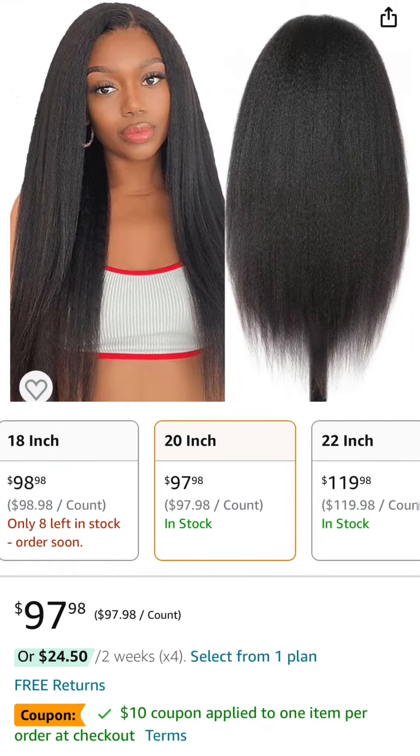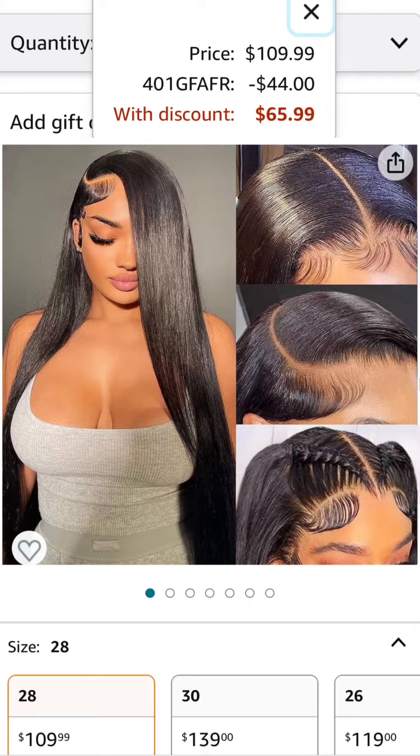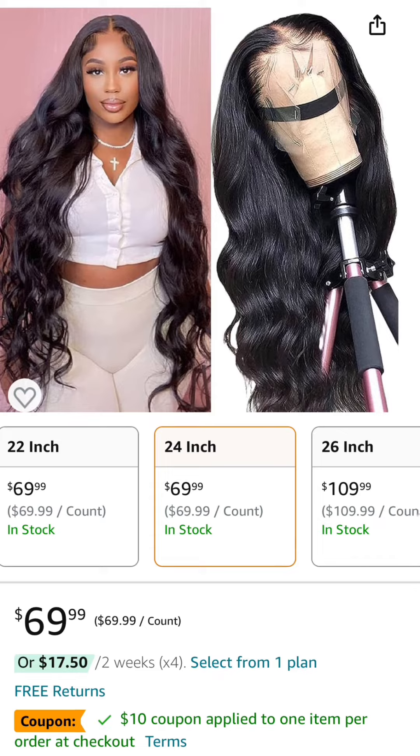Next is a kinky straight 13x6 20 inch wig — it has a $10 coupon and comes down to $87.98. Number four is a straight 13x4 28 inch wig — it has a code and comes down to $65.99.